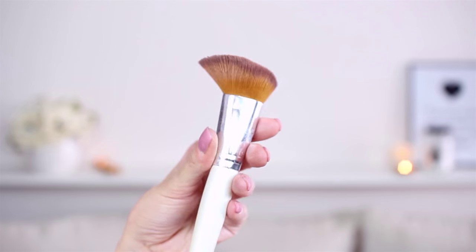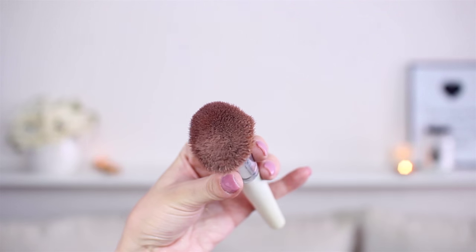I got sent this brush, so I don't really know — it doesn't have a number on it, so I don't know exactly what it is, but I believe it's their foundation brush. It's a little bit broken, but I love it, so this I will use.